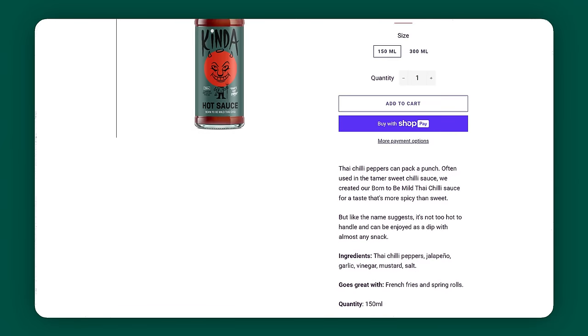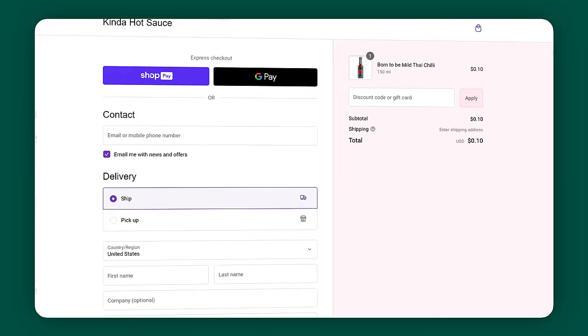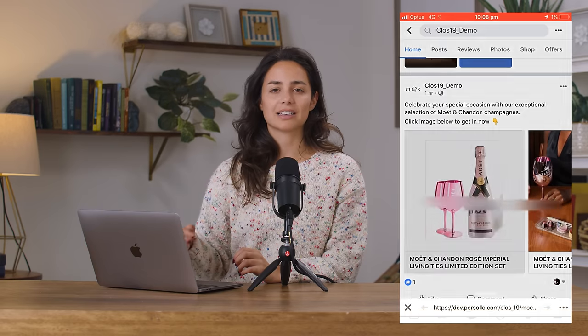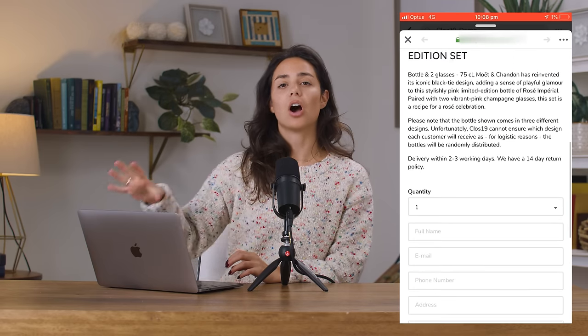Enter your Shopify URL and click Connect. Select the products you want to add to Facebook Marketplace and click Next. Review your product information and click Publish. Once your products are listed, you can manage them from your Commerce Manager or Shopify store. There are two options for checkout: the default redirects buyers to your Shopify store to complete their purchase.